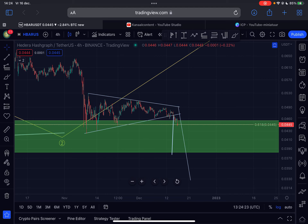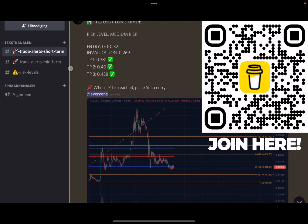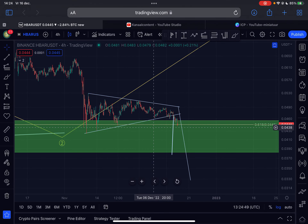Hello guys, welcome back to the channel — another video update on HBAR, and I think this is the time to really consider getting involved into HBAR. I will discuss the short term, the long term, everything you need to know about this crypto project, so make sure you watch the entire video. Before we start, as always, like this video, and if you want to join my trade signal group, click the first link in the description or just scan the code on the right side of your screen.